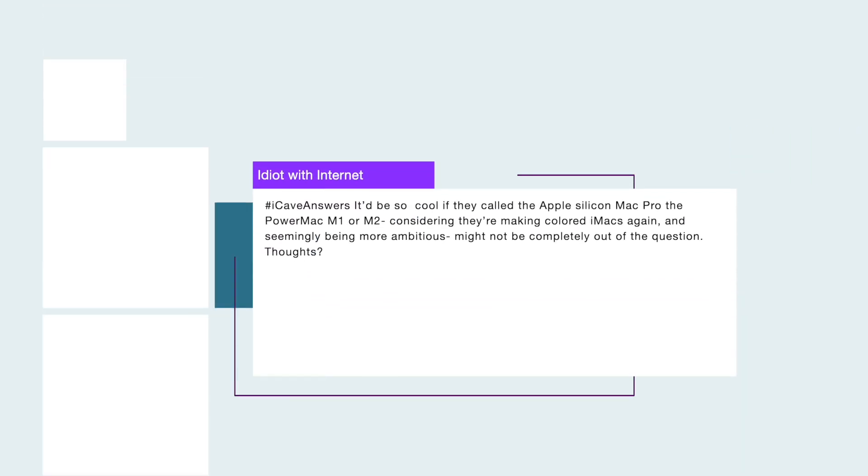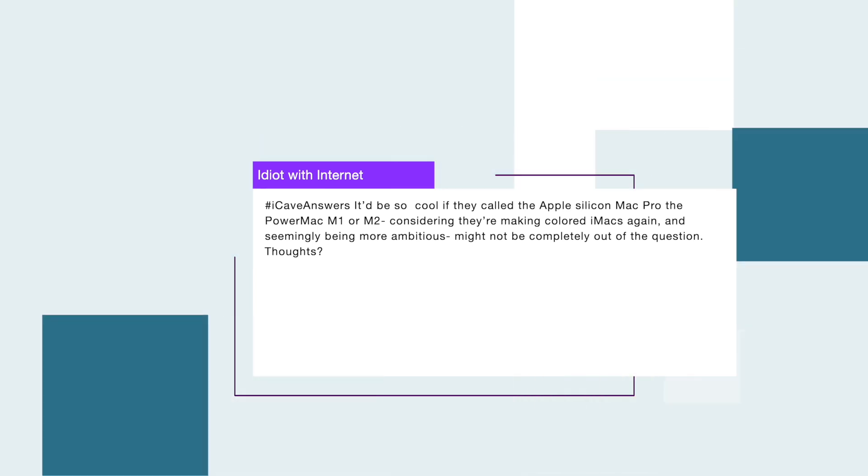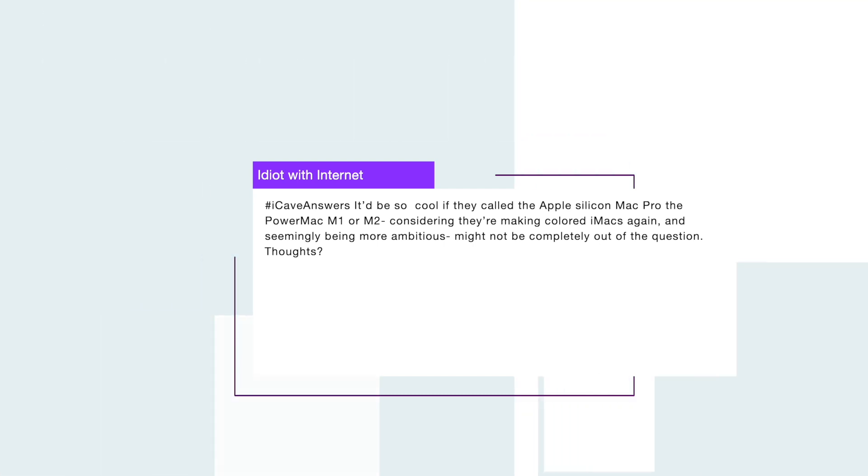Next up, IdiotWithInternet asks: 'I gave an answer that it would be so cool if they called the Apple Silicon Mac Pro the Power Mac M1 or M2, considering they're making coloured iMacs again and seemingly being more ambitious. Maybe not completely out of the question. Thoughts?' Regular viewers will be aware that we've brought this up before — when we first heard there were going to be colours coming back to the iMac, I wondered if we were also going to get the iBook name coming back. It doesn't look like that's going to be the case, but I would be really pleased if they brought back some of these older names. Power Mac seems to make a lot more sense, and I would be 100% down for it.